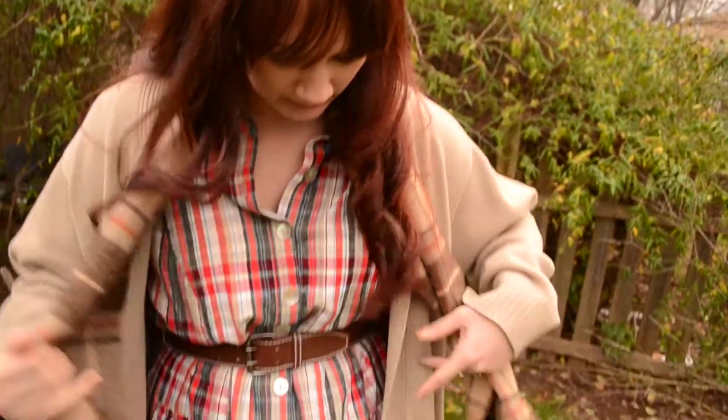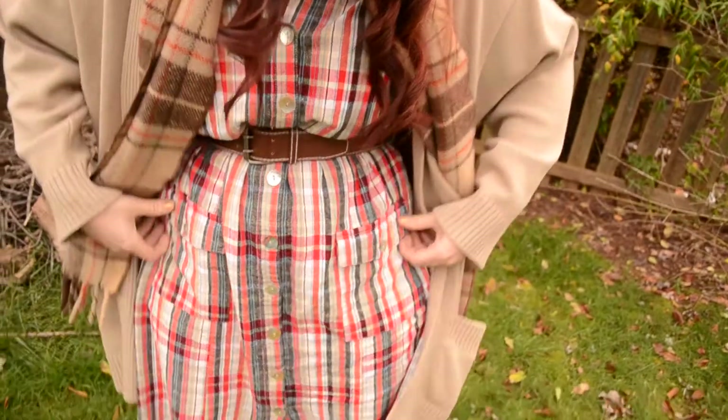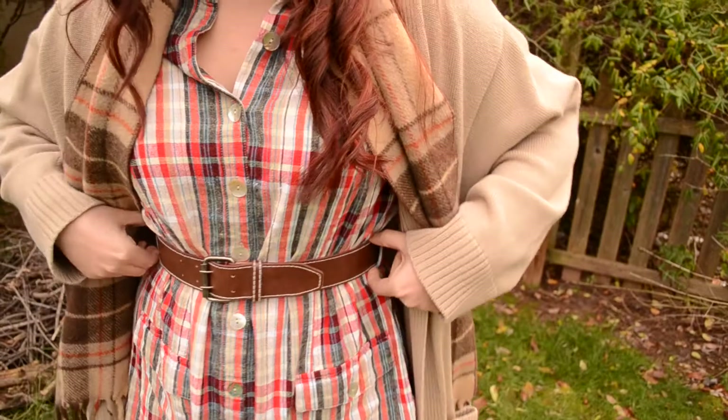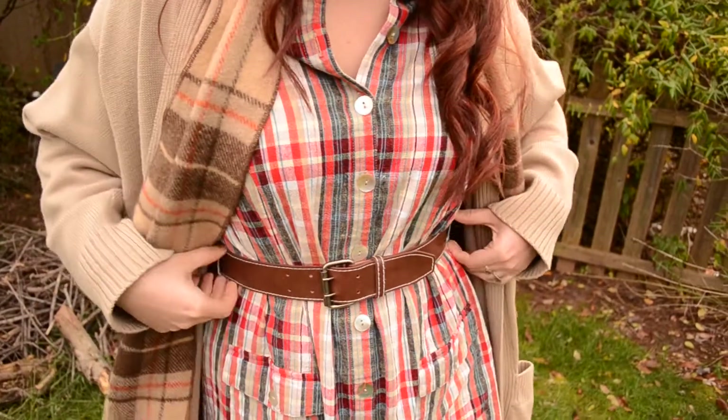I got this dress from Goodwill and I thought it was super cute. It's just like this red plaid retro style, and I cinched the waist with a belt so it would be more flattering.